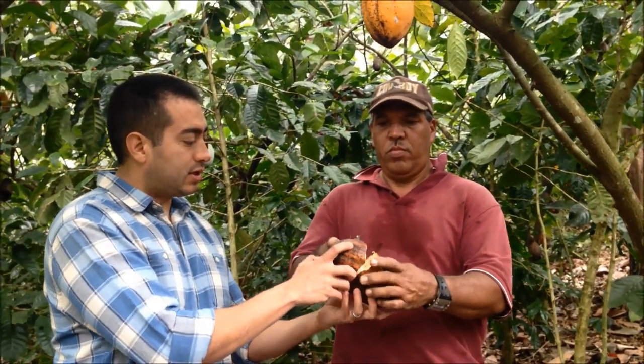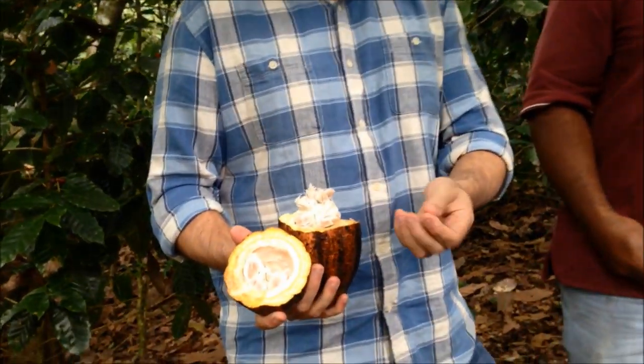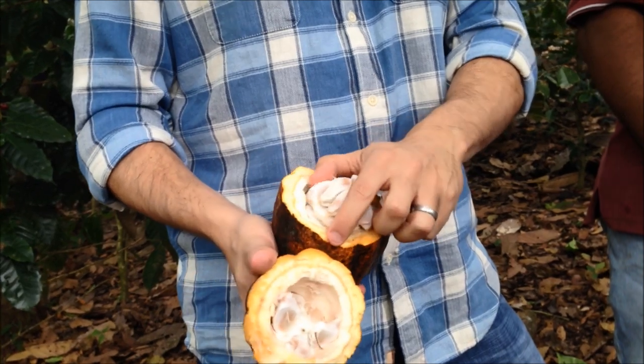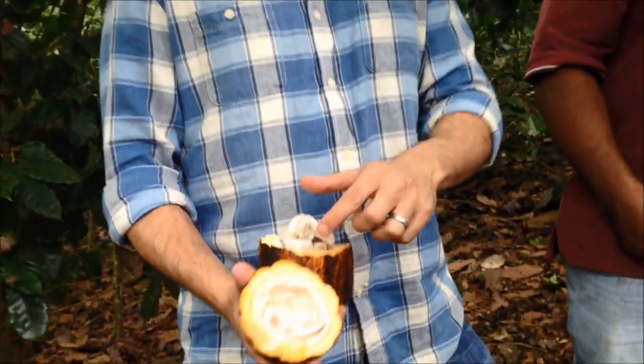the seed is roasted very similarly to coffee. Once it's roasted, it's mixed with sugar and milk to make chocolate. But this is essentially where chocolate comes from, and these seeds are used to make chocolate.